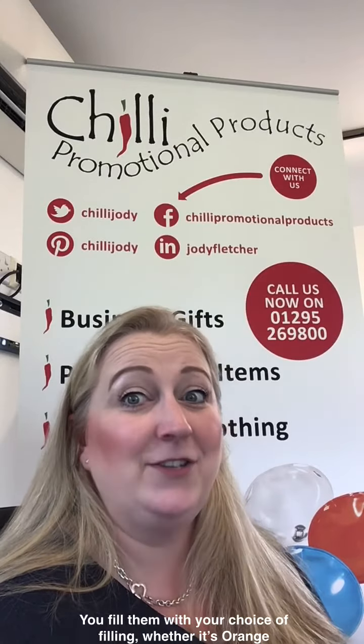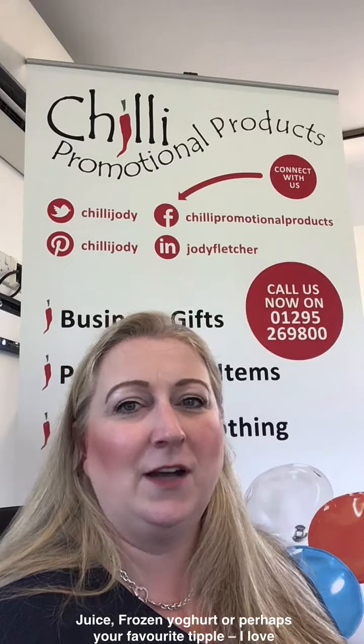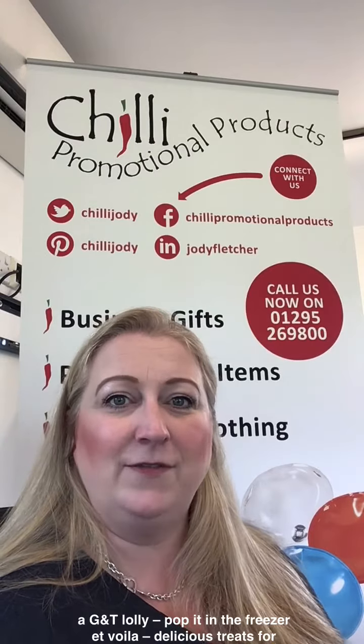Pop it in the freezer, et voila! Delicious treats for summer days. They can be used time and time again, so they're a great alternative to single-use wrapping.